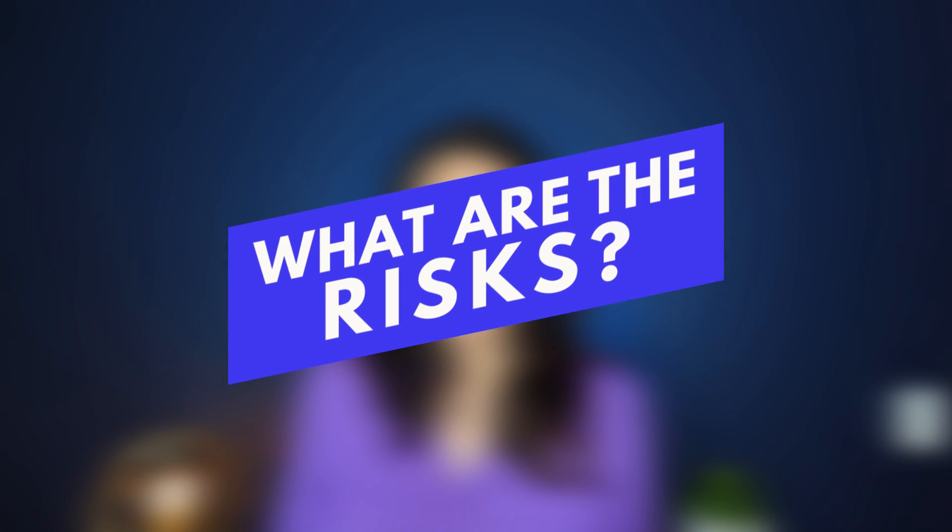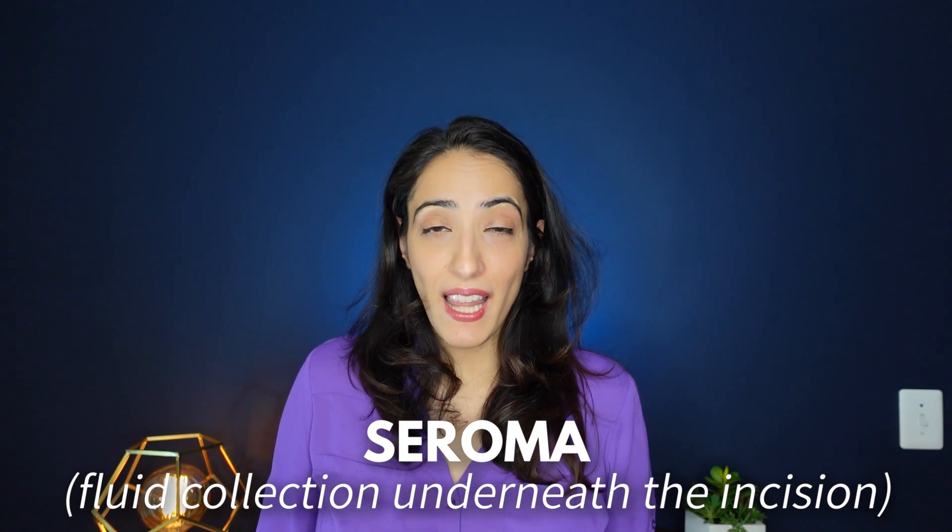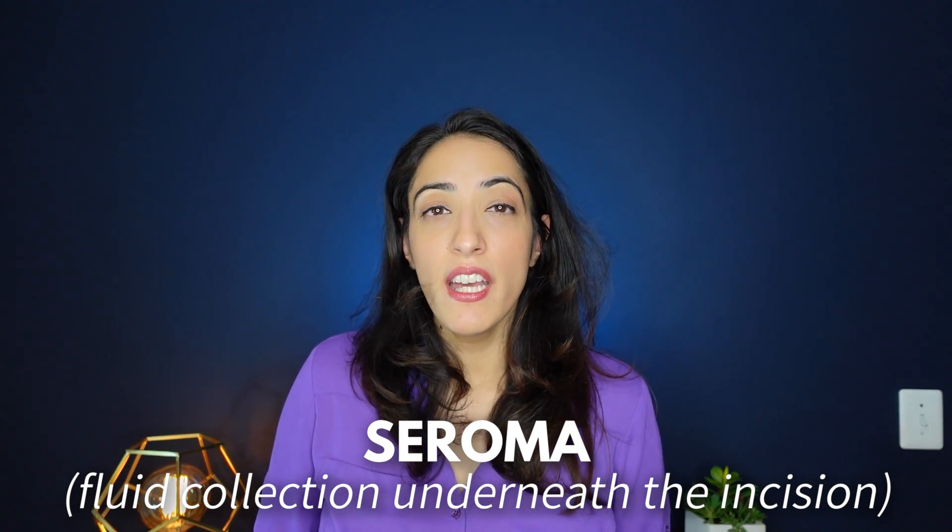What are the risks? Risks generally reported in this study were quite low. In fact, less than five percent of people had a seroma or fluid collection underneath the incision, less than five percent had any sign of scar formation, and less than four percent had any sign of infection. So overall, pretty good results in this one single study.